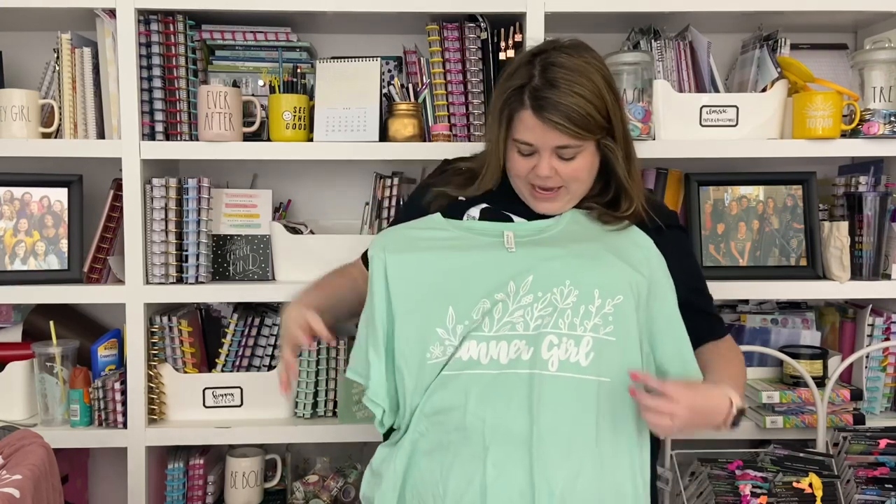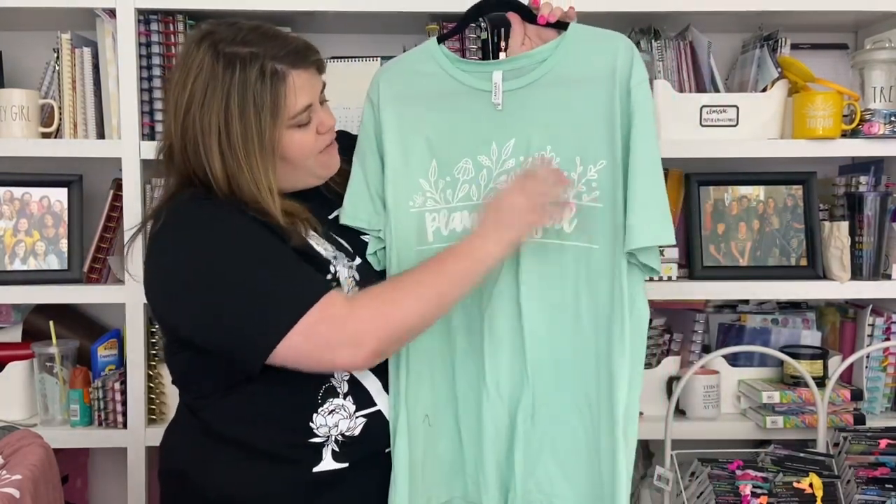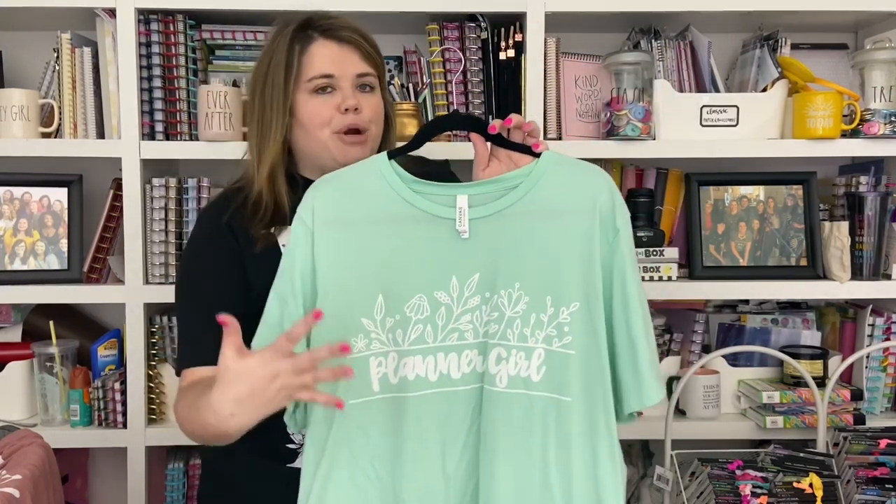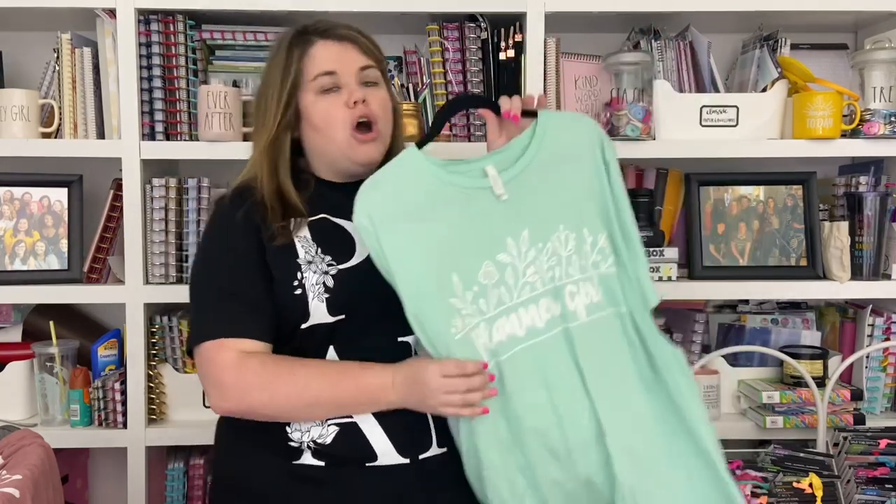Next we have the mint shirt — it is so pretty in person. I love this color. It says 'Planner Girl' in white with a box around it and really pretty florals above. It might be hard to see the white on the mint in the video, but in person it's really easy to read and super cute. The white on the mint is so pretty — it's gorgeous.